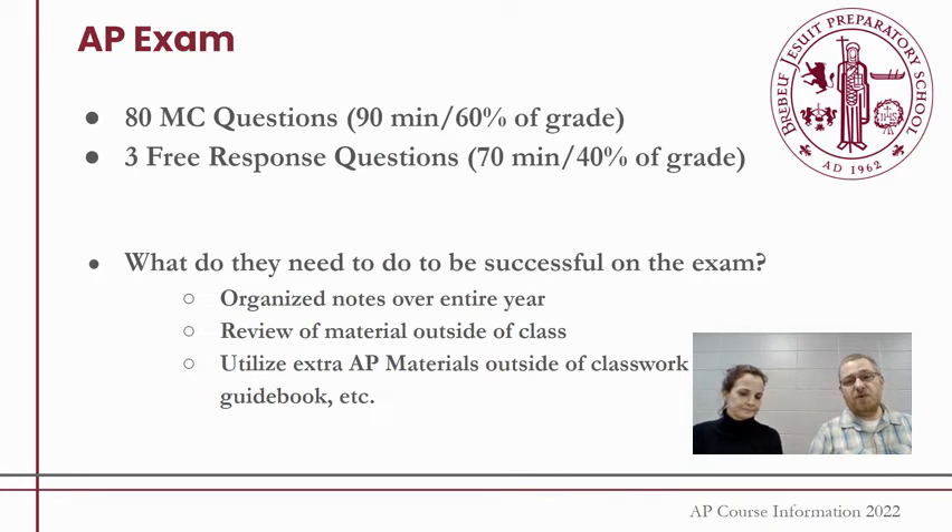This is an AP course, so we are going to try to get you prepared for the AP exam at the end of the year. Our AP exam comes in two parts: we have an 80 multiple-choice question section that takes 90 minutes and is worth 60% of the overall grade, as you can see here. We also have three free response questions. We try to prepare you for that throughout the year by modeling those multiple-choice questions and teaching you how to write those free response questions.